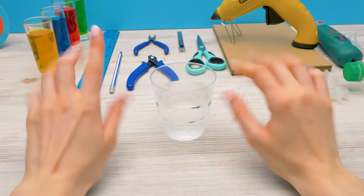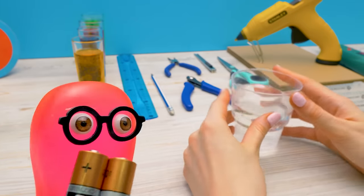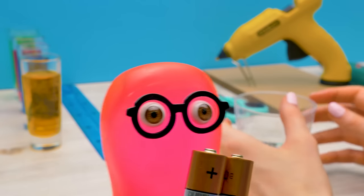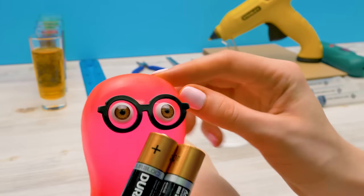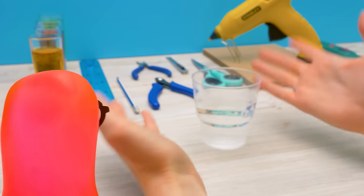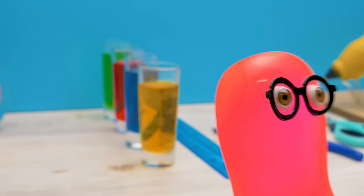Today we'll tell you about hydraulics and assemble a robotic arm that will work with the help of water! Sam brought batteries, but we won't need them! Like I said, water has its own power, and if we use it correctly, the robot arm will work without electricity!